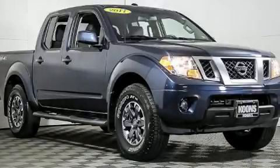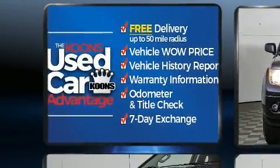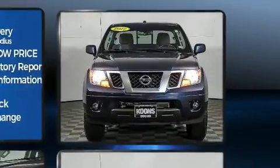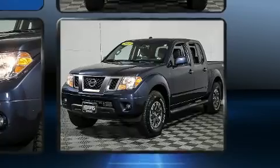You can expect a lot from the 2017 Nissan Frontier. This four-door, five-passenger truck still has less than 15,000 miles. Under the hood, you'll find a six-cylinder engine with more than 250 horsepower, providing a smooth and predictable driving experience.